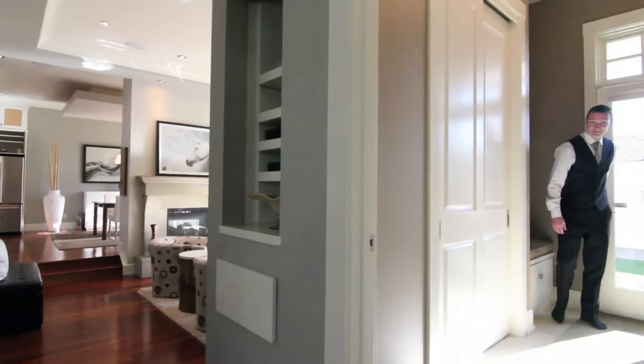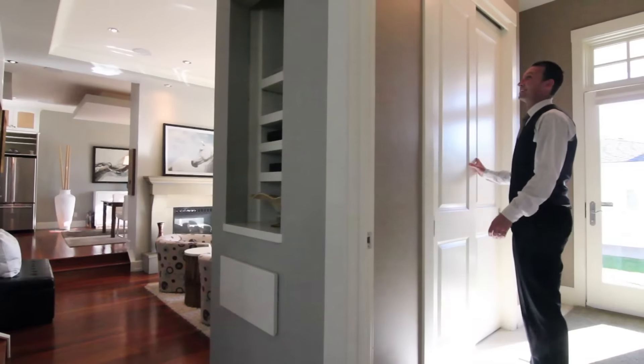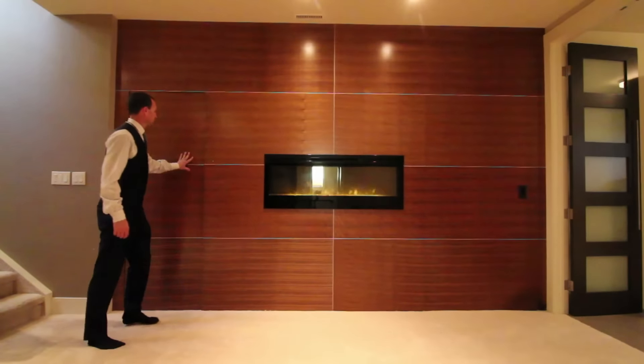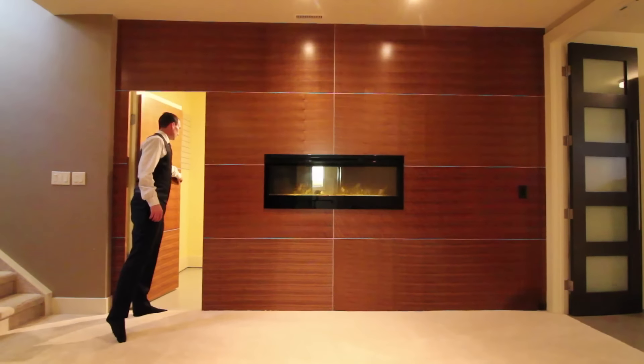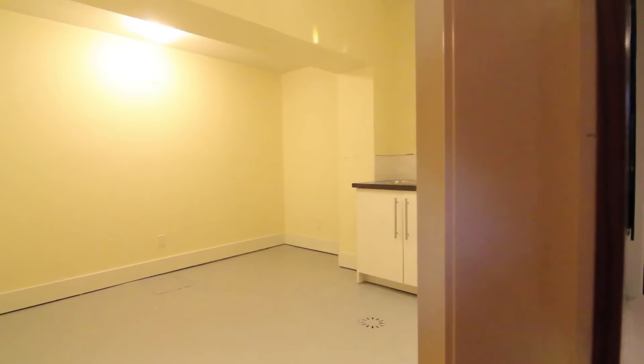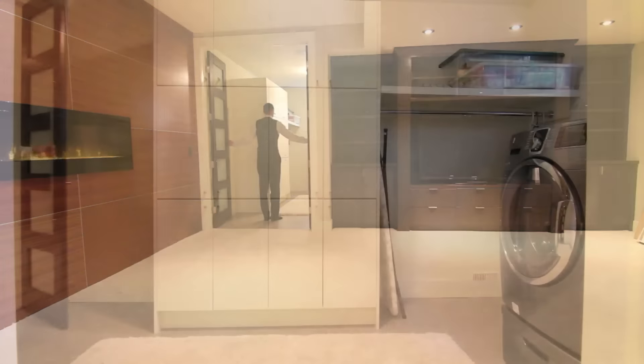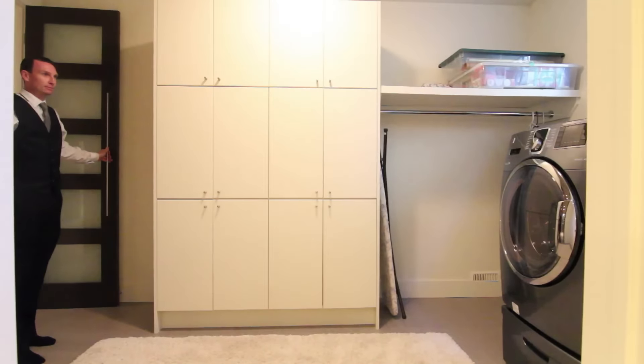There's a mudroom rear entry with shoe bench and closet, and the basement has a gorgeous modern wood panel feature wall with linear fireplace and concealed door to a massive storage area. Contemporary glass panel French doors reveal a massive laundry room with ample built-ins.